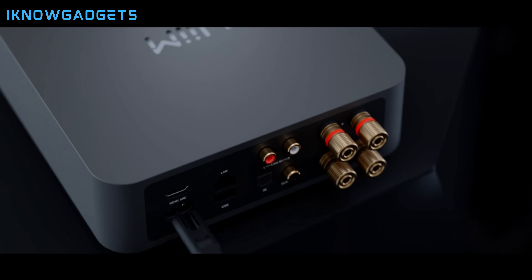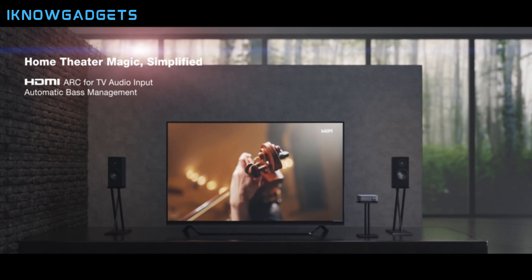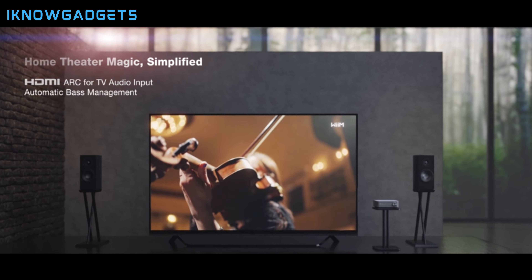It's the perfect blend of innovation and fidelity, making it a top contender for anyone looking to smarten up their sound system.